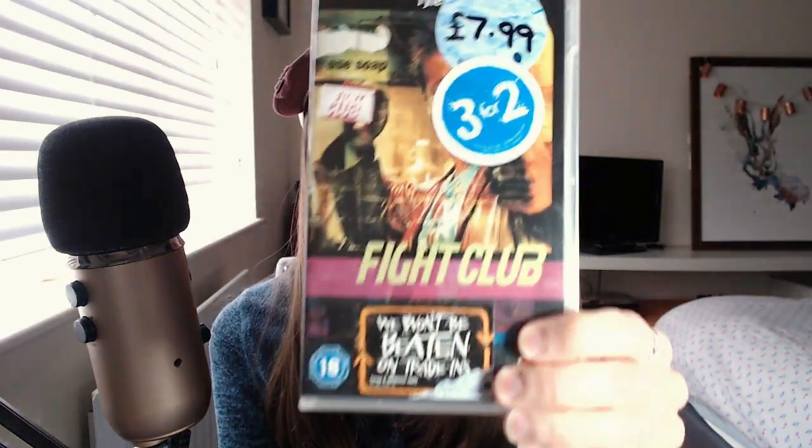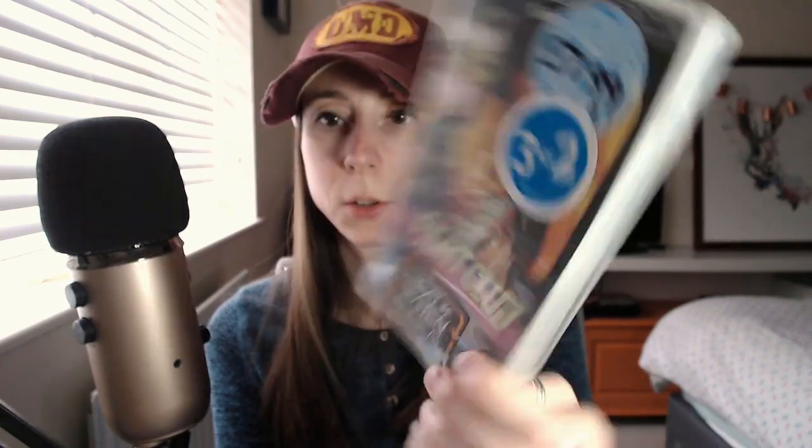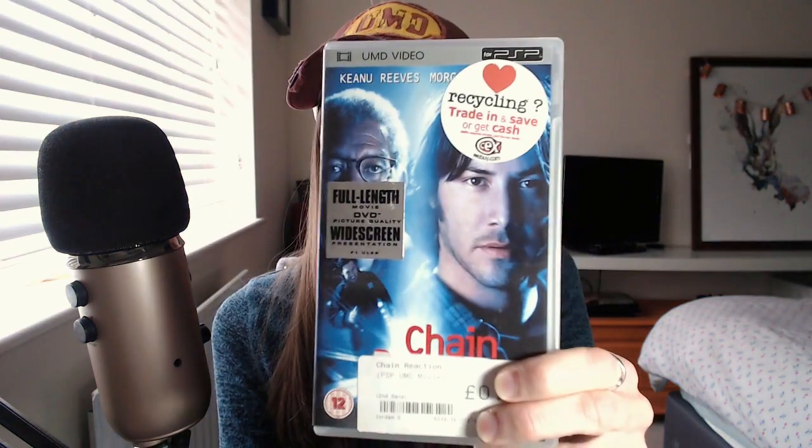Fight Club — good movie. I've got all these stickers — I should take them off. Edward Norton — I love Edward Norton. Primal Fear — when I watched that for the first time, I was a lot younger, but the twist in it — I guess twists like that weren't done so much like they are now — I just thought it was such a good film. Chain Reaction — I like this film.